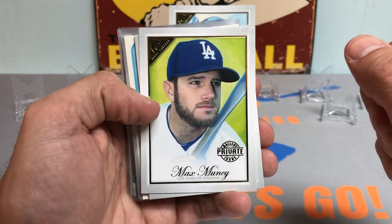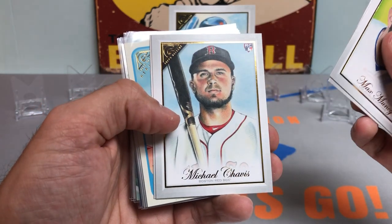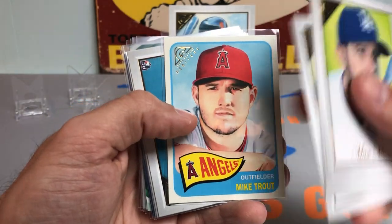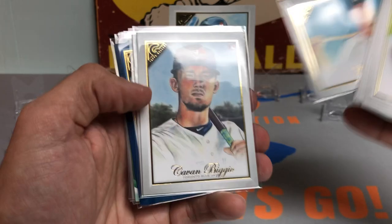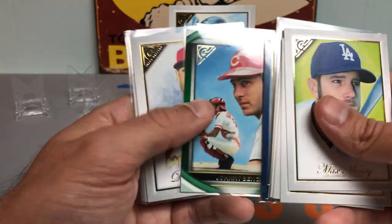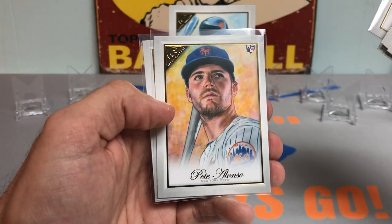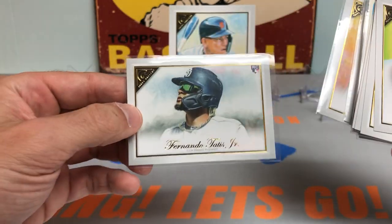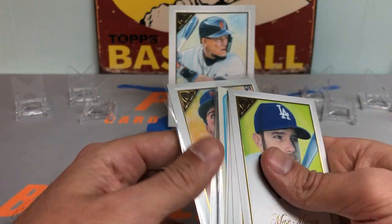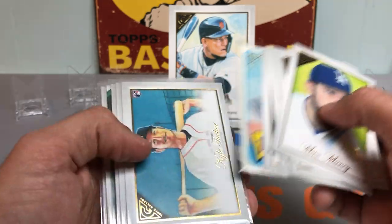Here's a recap. We got the Max Muncy Gallery Private Issue short print. We got the Framber Valdez rookie. Michael Chavis rookie card. Brandon Lau rookie. Mike Trout 65. Kyle Tucker landscape rookie card. Kevin Bezio rookie card. Gary Sanchez auto. Miguel Andujar blue border auto to 50. Johnny Bench green parallel to 250. Dakota Hudson rookie card — but it's really Jack Flaherty. Got the McNeil rookie card. Pete Alonzo rookie. And the hit of the box — the Fernando Tatis Jr. rookie card. These two side by side look fantastic — definitely the hits of the box. Really appreciate you all watching. Hope you all have a great rest of your night. Please let me know in the comments below what you thought of this box and what was your favorite pull. I'll catch you all on the next one. Pets Card Collection out. Take care.